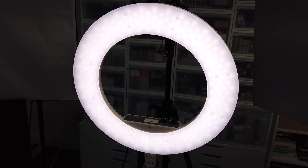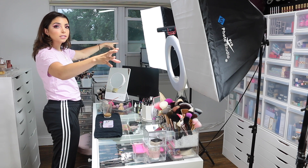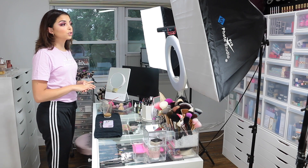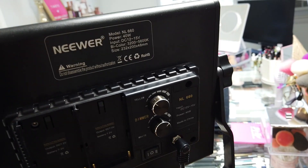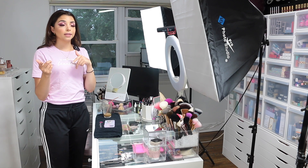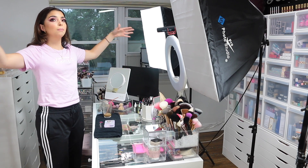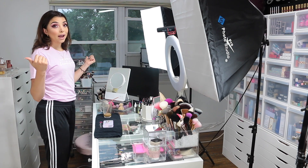I also use this ring light from Impressions Vanity — it's amazing because it has a dimmer and you can switch between cool and warm light. I also have these two other focus-point lights for the backdrop or for lighting up my displays during videos. They're quite expensive so you might not need them right away. They're LED, have a dimmer, and warm/cool settings. They also come with side diffusers to focus the light, but we removed those to get more light spread around the space instead of a focused beam.